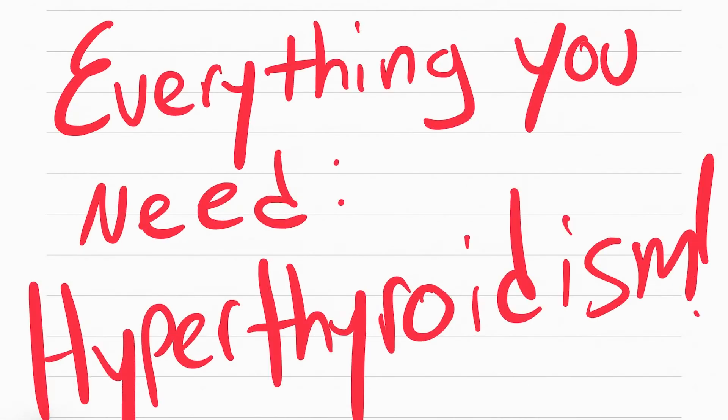That's everything you need to know for hyperthyroidism. Thank you.